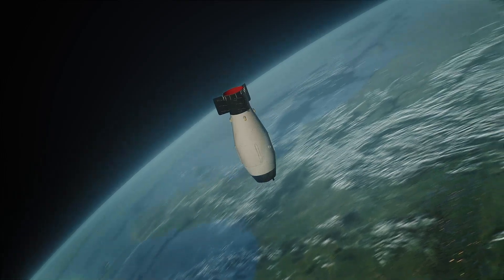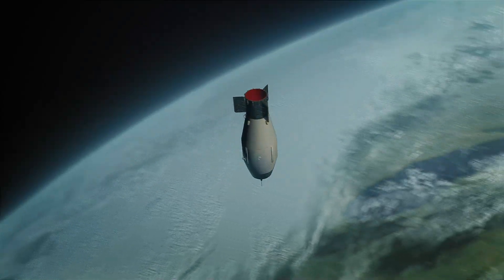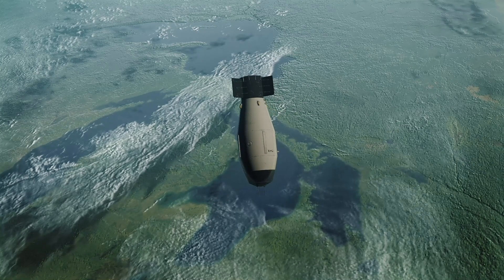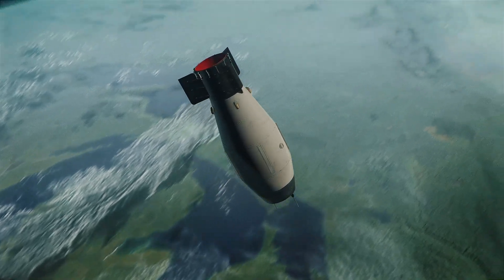The Tsar Bomba is a symbol of how far mankind can go in creating weapons of mass destruction. But it's important to remember — these weapons are made against us humans. This was the Visualizer 3D channel. Here we are together against the nuclear threat.